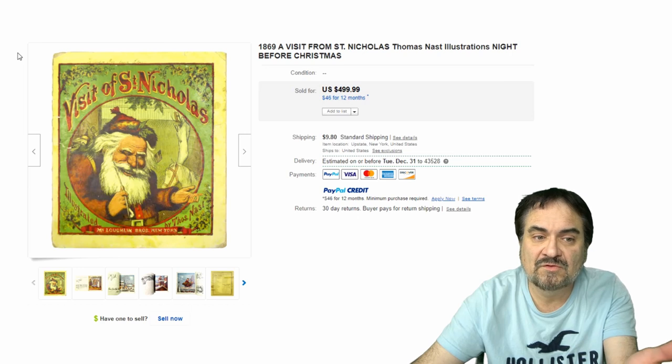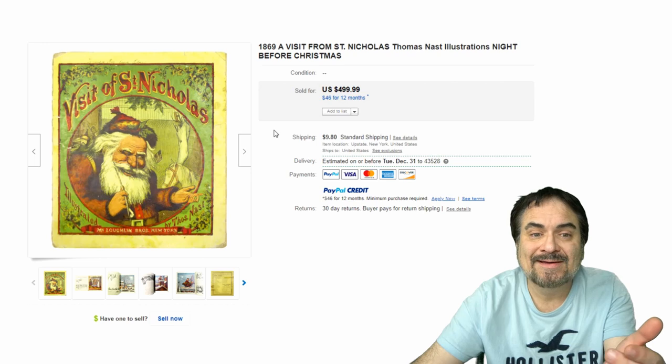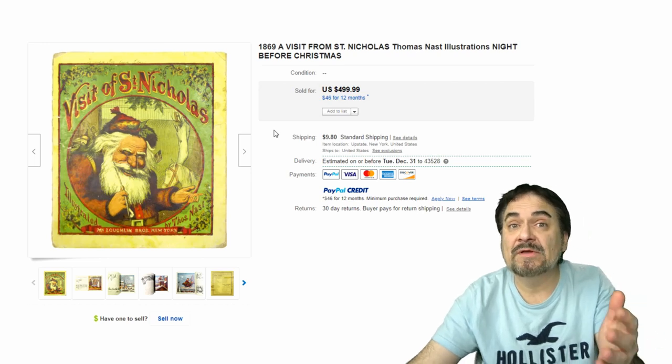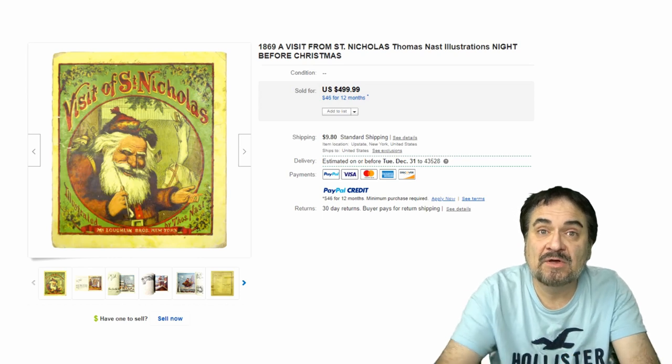Visit of St. Nicholas again — the same title. Thomas Nast illustrations, 1869. A nice early colored edition of this, one of the most desirable ones from this era.